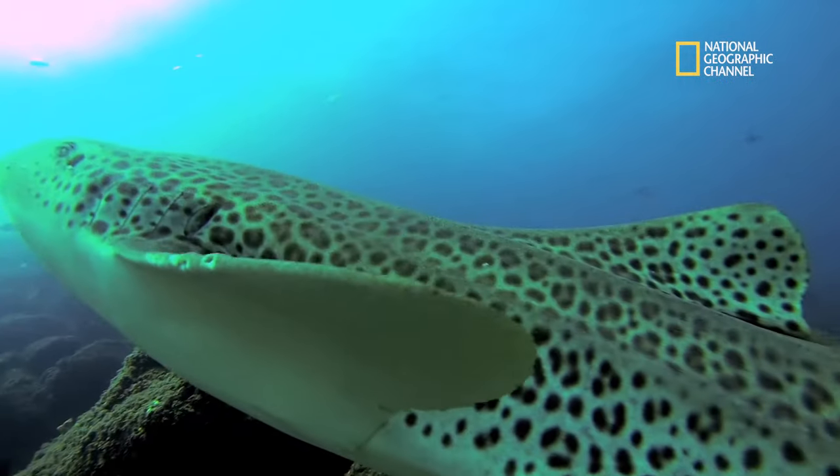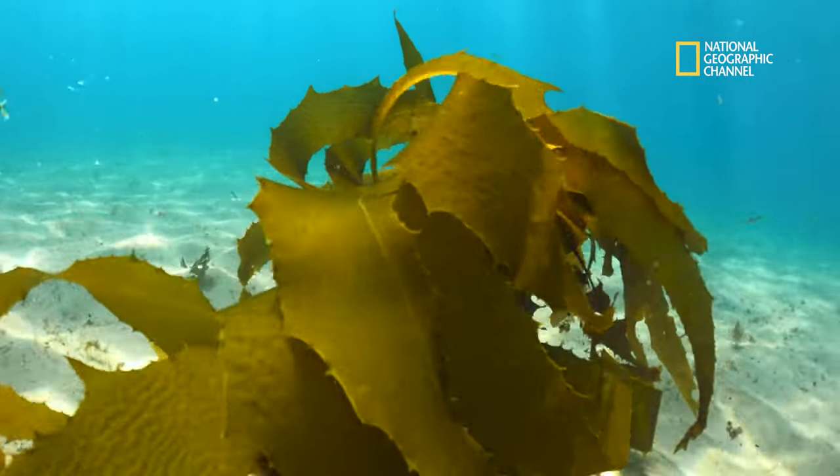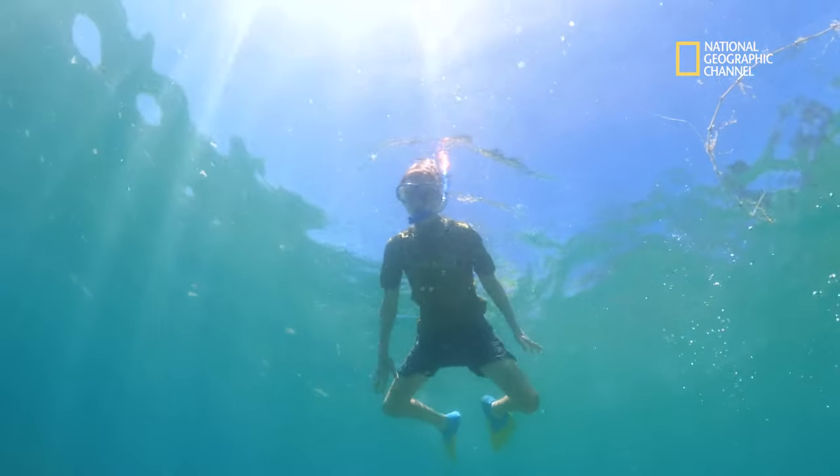The future of our marine world will one day be in the hands of our youngest water warriors. How we leave it for them all depends on what we do right now to preserve and protect our oceans.